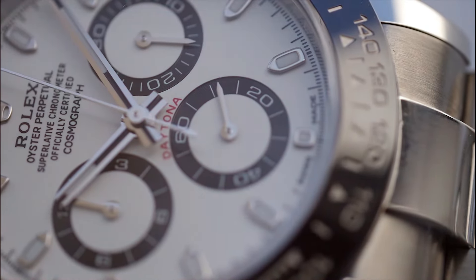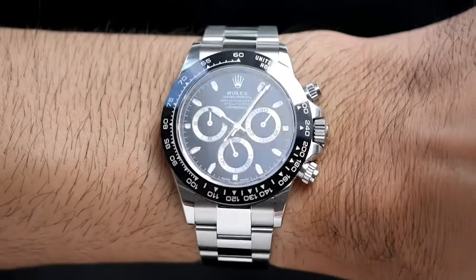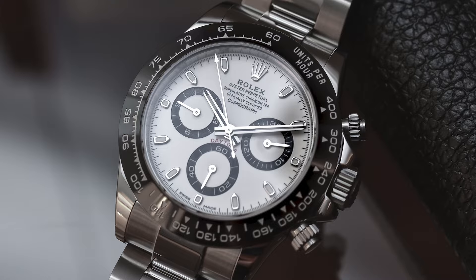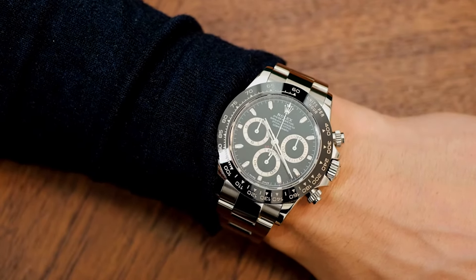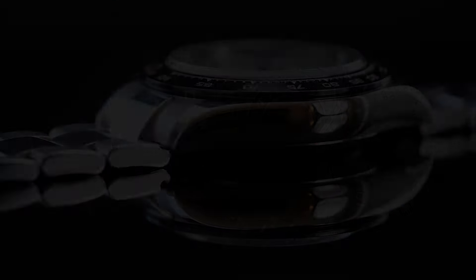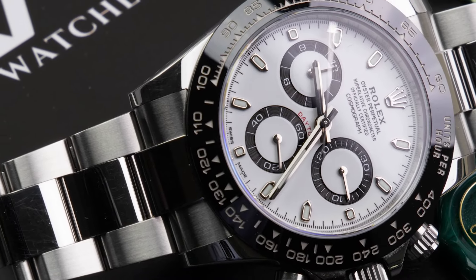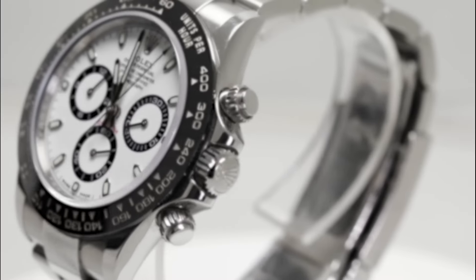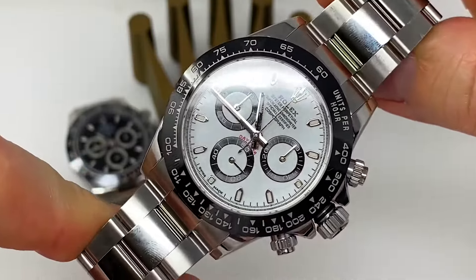Imagine a masterpiece that doesn't just tick but speaks volumes — a symbol of prestige that adorns your wrist. This is the Rolex Oyster Perpetual Cosmograph Daytona. You're about to step into a world where every second tells a story of luxury, innovation, and unrivaled craftsmanship. We're not just reviewing the $116,500 almond with its striking ceramic bezel — we are unraveling the mystery behind a timepiece that redefines the essence of a watch.